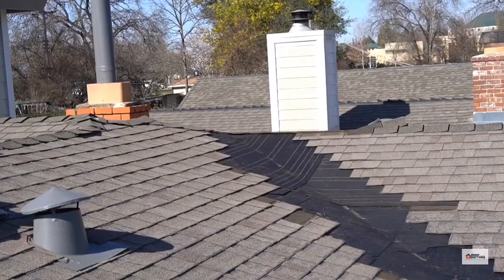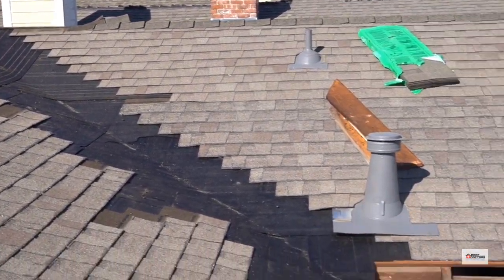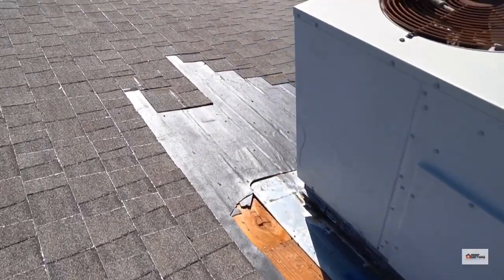Also behind that is a valley which was installed incorrectly that we had to rebuild — we're in the process of rebuilding. And behind that, where you can't quite see from my viewpoint, is a roof-mounted air conditioning unit, and those are notorious for having problems. We've had leakage around that as well.